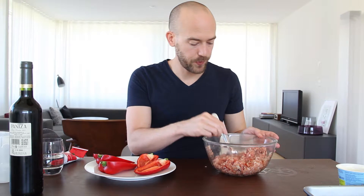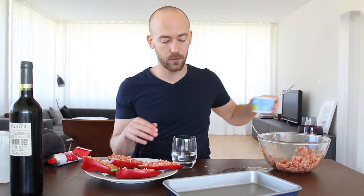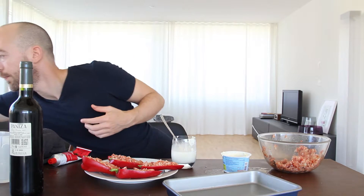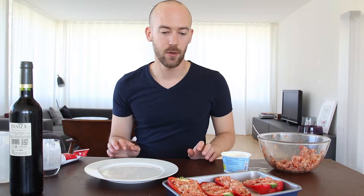When it's mixed up, you just fill up your peppers. You can fill them as a whole or you can just cut them in half as I did. Once you've done that, you can prepare the sauce for the baking tray — just add some water and sour cream and season it as well. Then you just place your peppers inside and bake it for a while in the oven. It's hard to give an exact time; it depends on the size of the peppers and how much filling there is, so you just need to check once in a while.